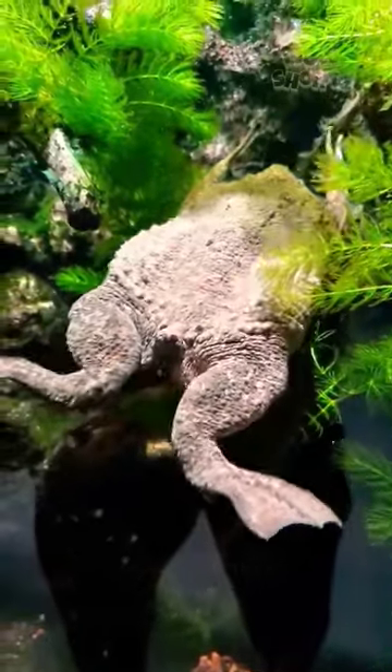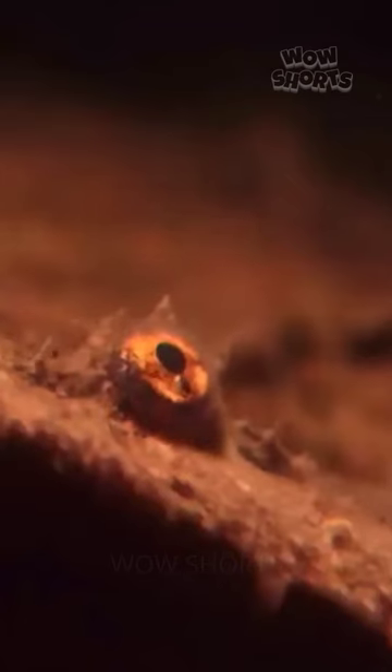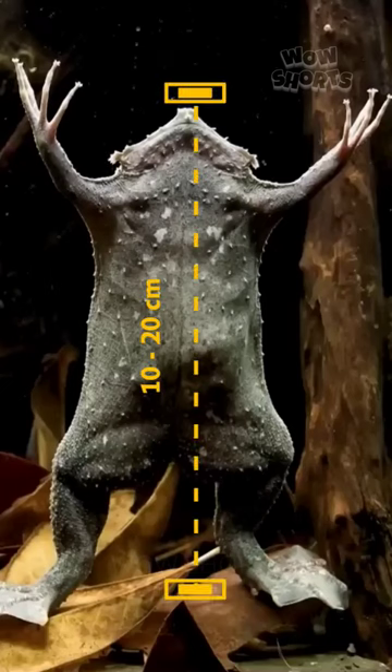The Suriname toad, native to South America, is an extraordinary amphibian with unique characteristics and behaviors. The Suriname toad is relatively small in size, with adults ranging from 10 to 20 centimeters in length.